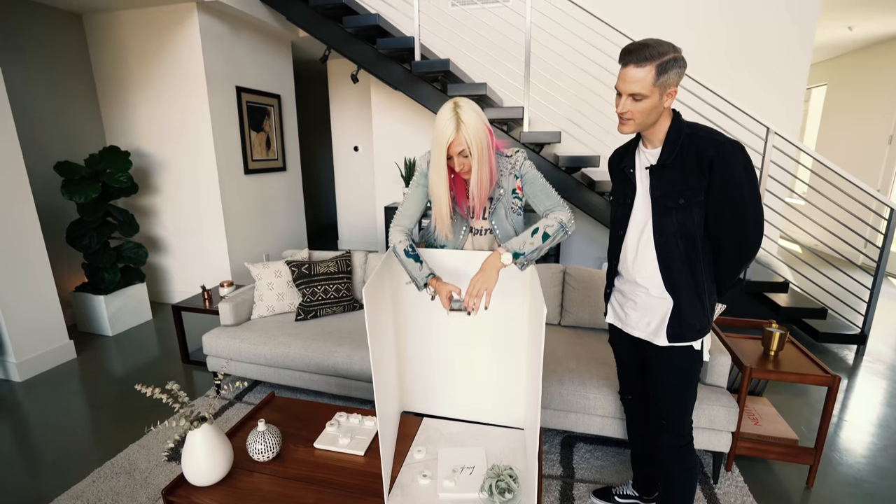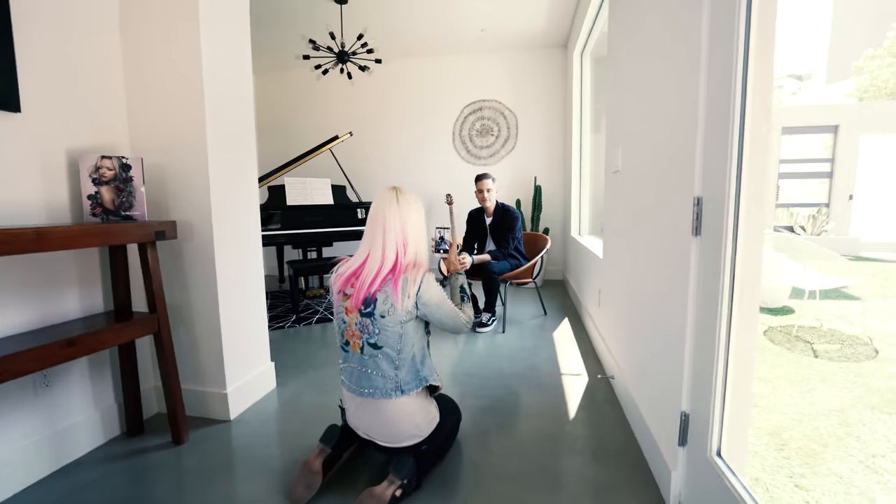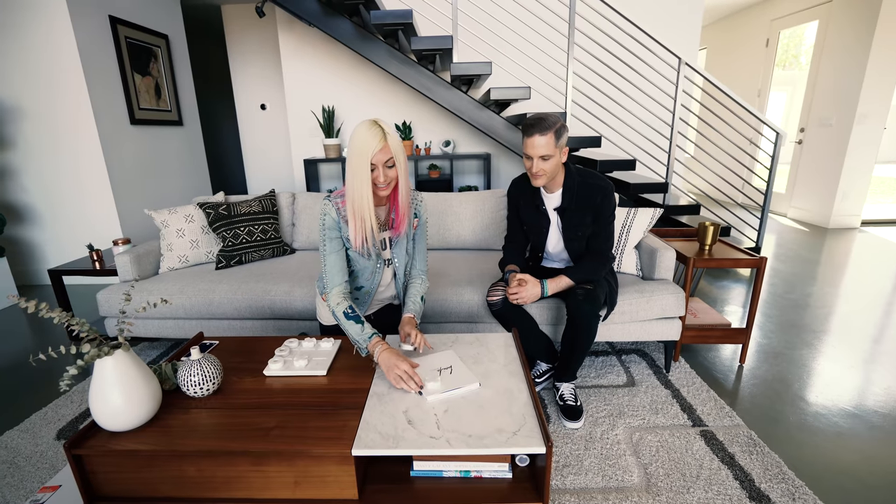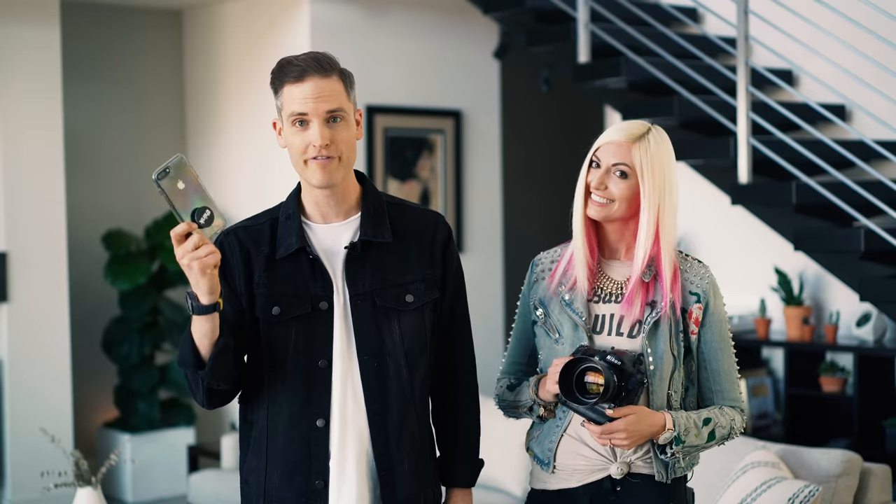If you want your brand to stand out in a crowded marketplace, it's more important than ever to be taking good photography, whether that's for social media, YouTube thumbnails, or anything. I'm super excited to be collaborating with Chelsea Nicole in this video, and we're gonna be talking about seven tips of how to take better photos, whether with a fancy DSLR or with a simple smartphone.